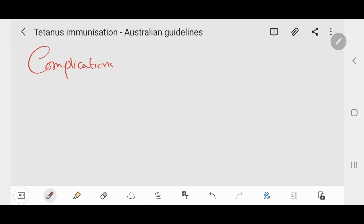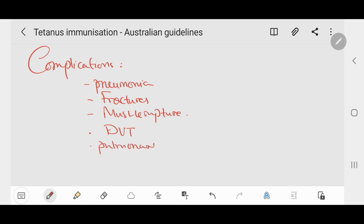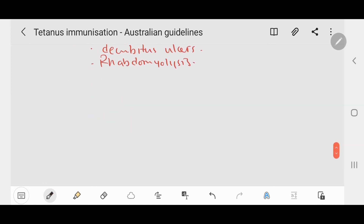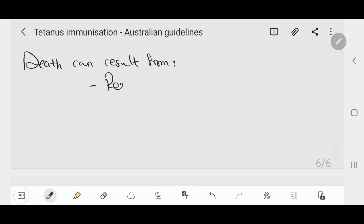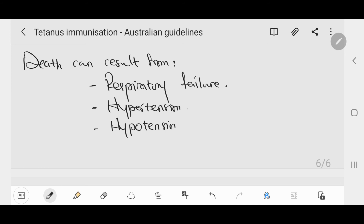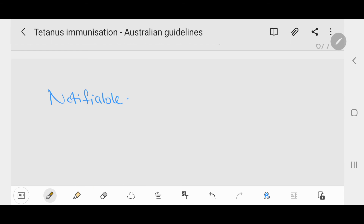Complications from tetanus include pneumonia, fractures, muscle rupture, deep vein thrombosis or thrombophlebitis, pulmonary emboli, decubitus ulcers, and rhabdomyolysis. Death can result from tetanus; causes include respiratory failure, hypertension, hypotension, or cardiac arrhythmia. Tetanus is a notifiable disease in all states and territories in Australia.